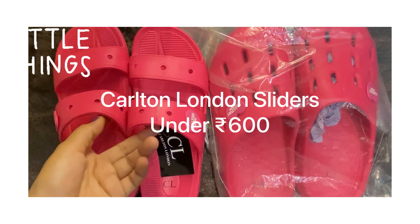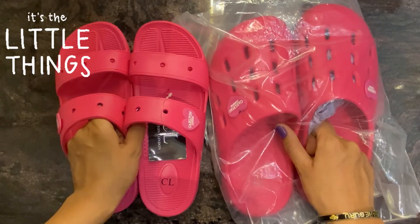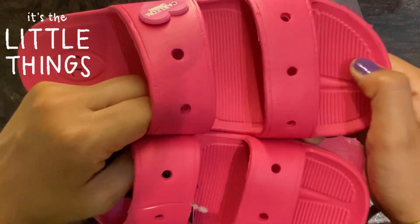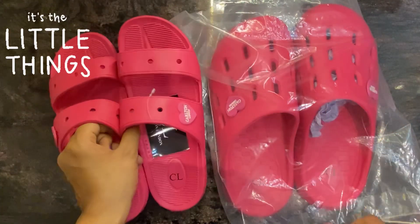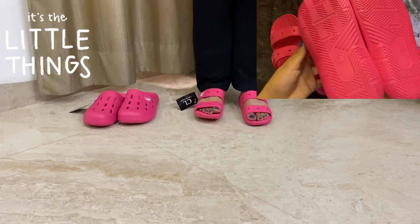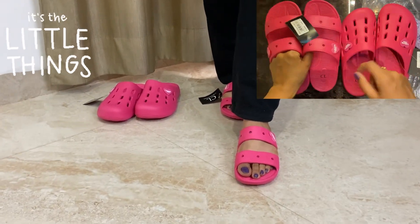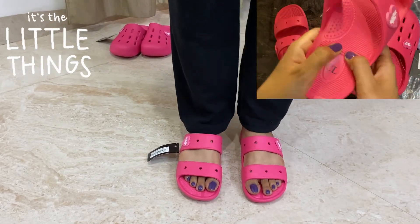Hey guys, welcome back to It's The Little Things and in this video I am going to show you my recent purchase from Myntra — these sliders from Carlton London — and they are absolutely beautiful. You can see the shade, it's fuchsia pink and it's such a beautiful colour. I ordered both of them in the same colour. There are other colours available as well, which I will show you in the video. The size that I ordered is UK6.